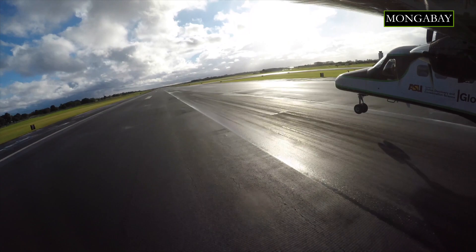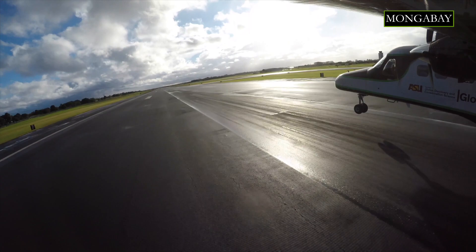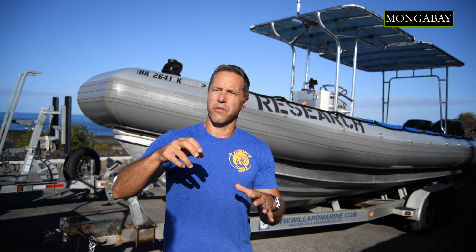Our mapping from the air is unique. We use a technique called laser-guided imaging spectroscopy — a fancy term for 3D imaging of the seafloor — and our spectrometer is able to see whether the corals are live or dead based on the spectral properties and the chemical content of those corals.